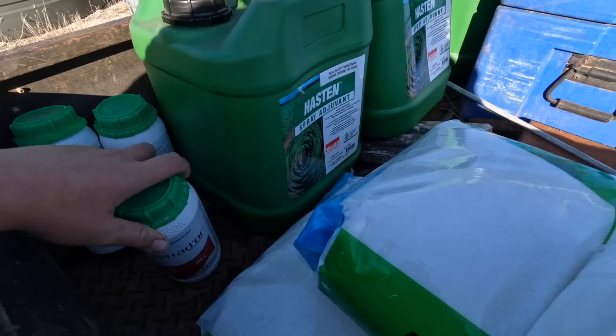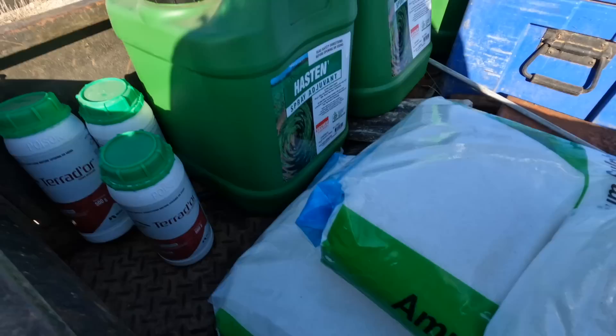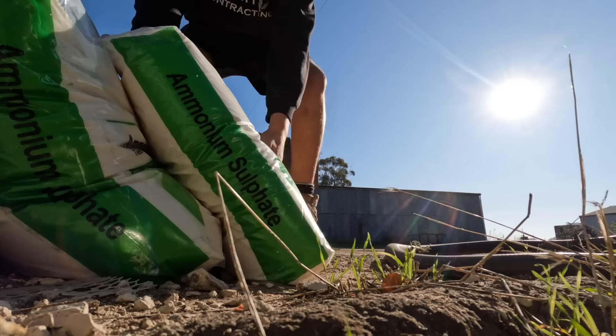Alright, what's up farm. Exciting day today - we're off to town at the moment. We're going to pick up some chemicals for some knockdowns because we're going to start sowing tomorrow hopefully. We got our stuff: some Terridor, some Hasten, and some ammonium sulfate. We're going to drop it off at dad's because that's where my Roundup is and we will be back later to put it all in the sprayer.